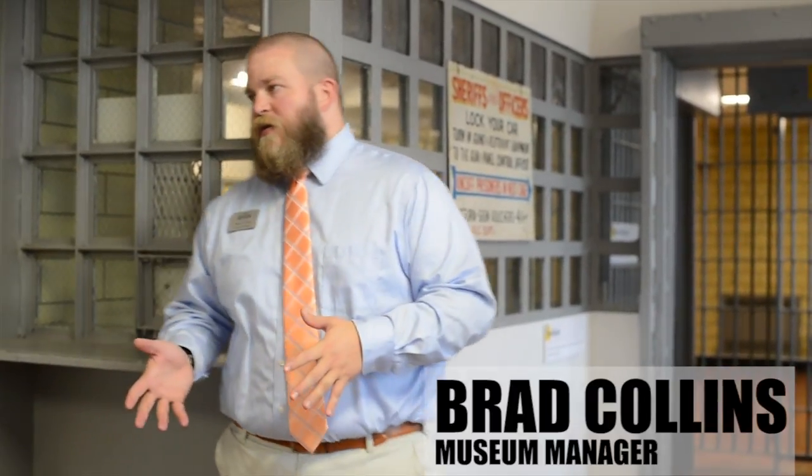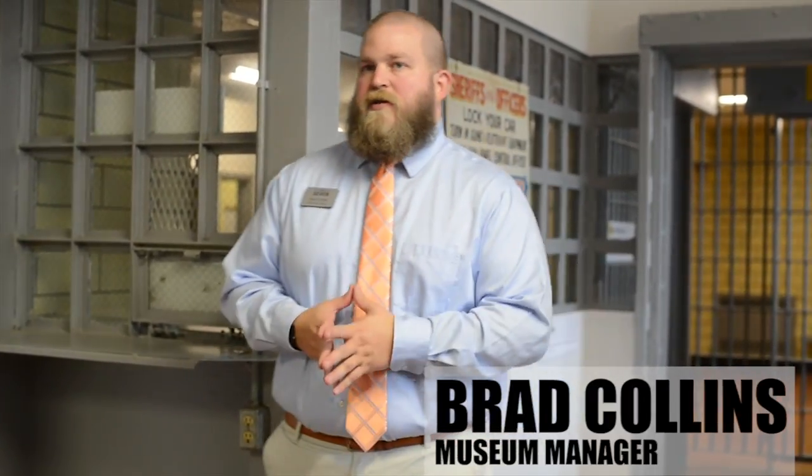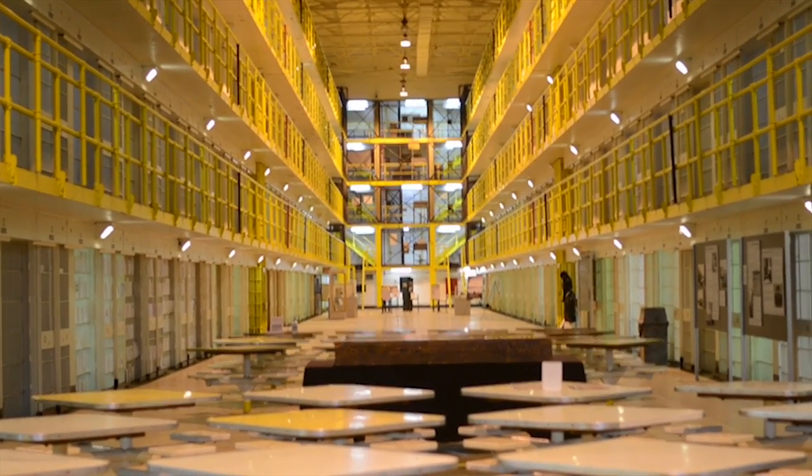In total, there are 14 cell blocks, and cell block 7 is the largest of those 14 cell blocks with over 500 cells.